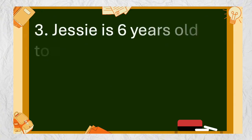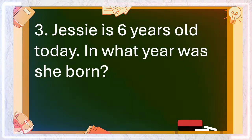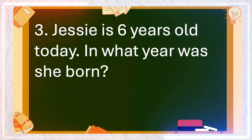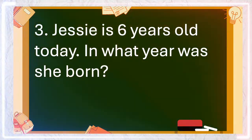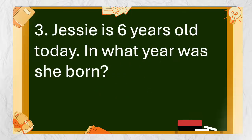Number 3: Jessie is 6 years old today. In what year was she born? The answer is year 2018.